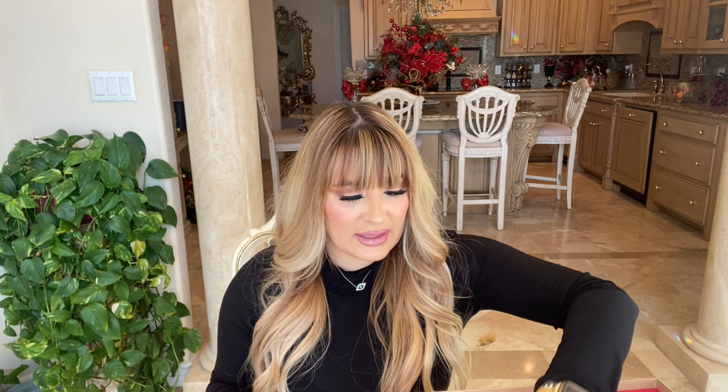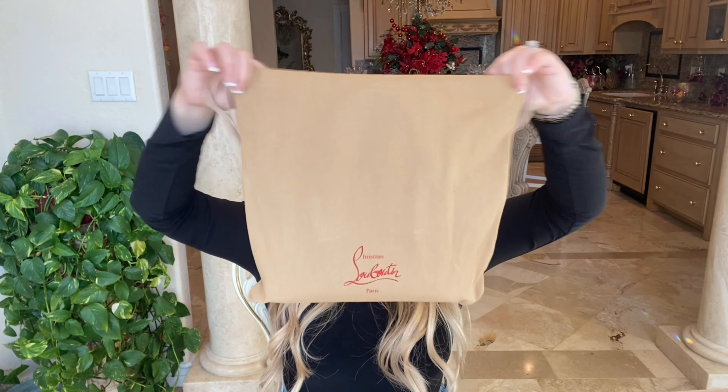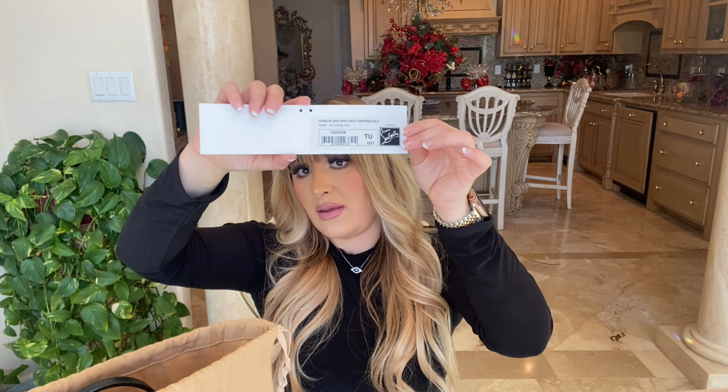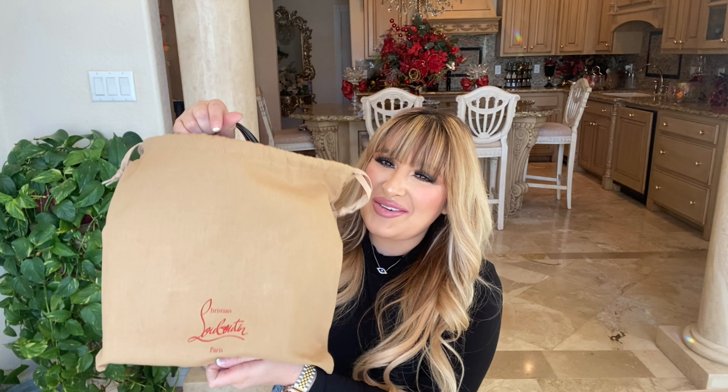I should mention that this bag was pre-loved, but the seller said she had only used it one time and I completely believe it — it wasn't for her so she listed it. It came with absolutely everything: the care card, the card showing where she bought it from — she bought it from Mytheresa — and all the tags.